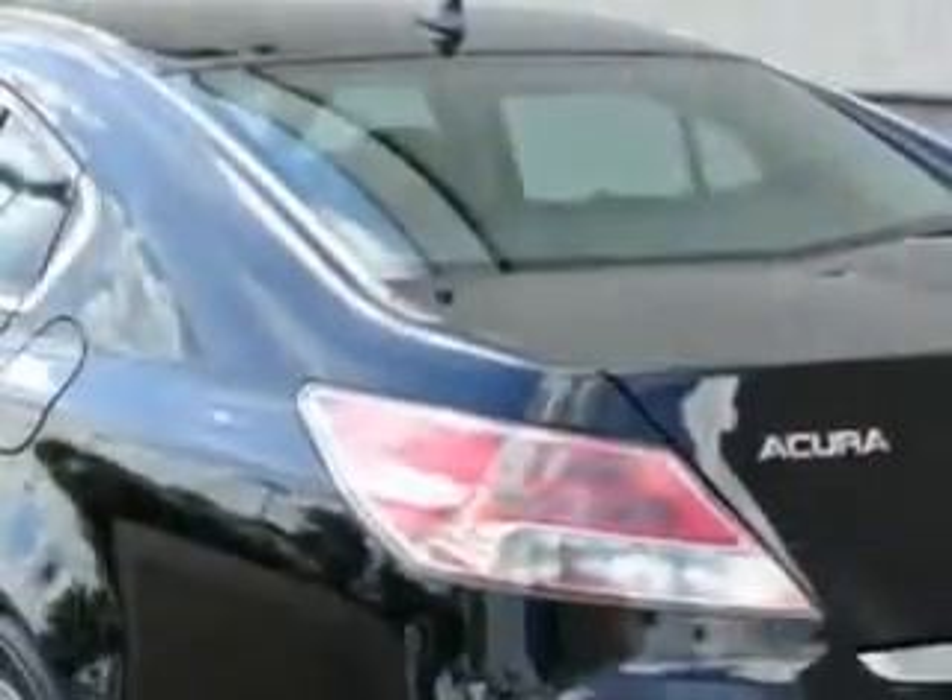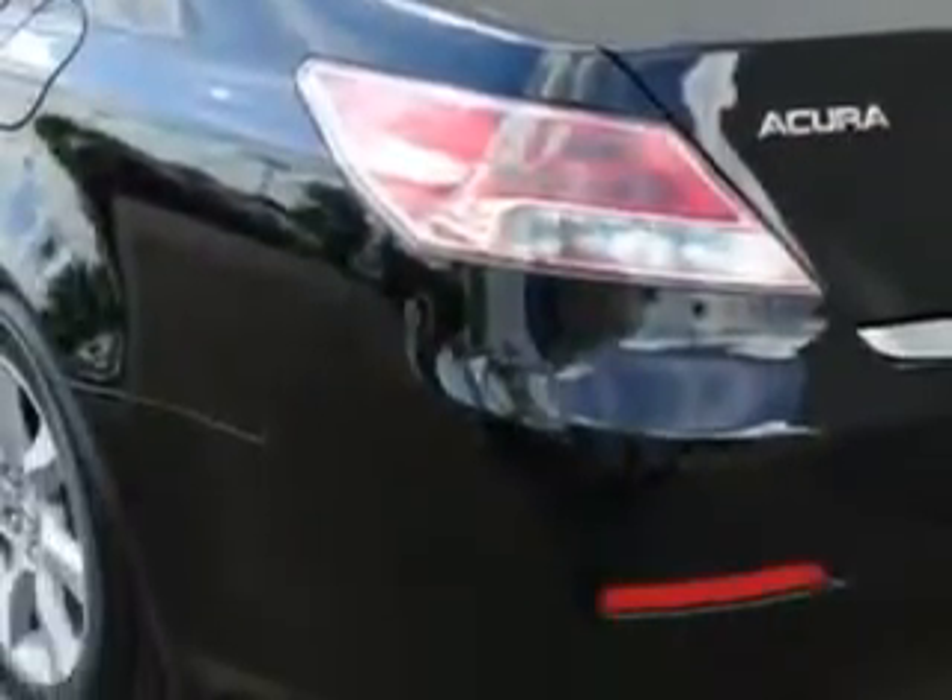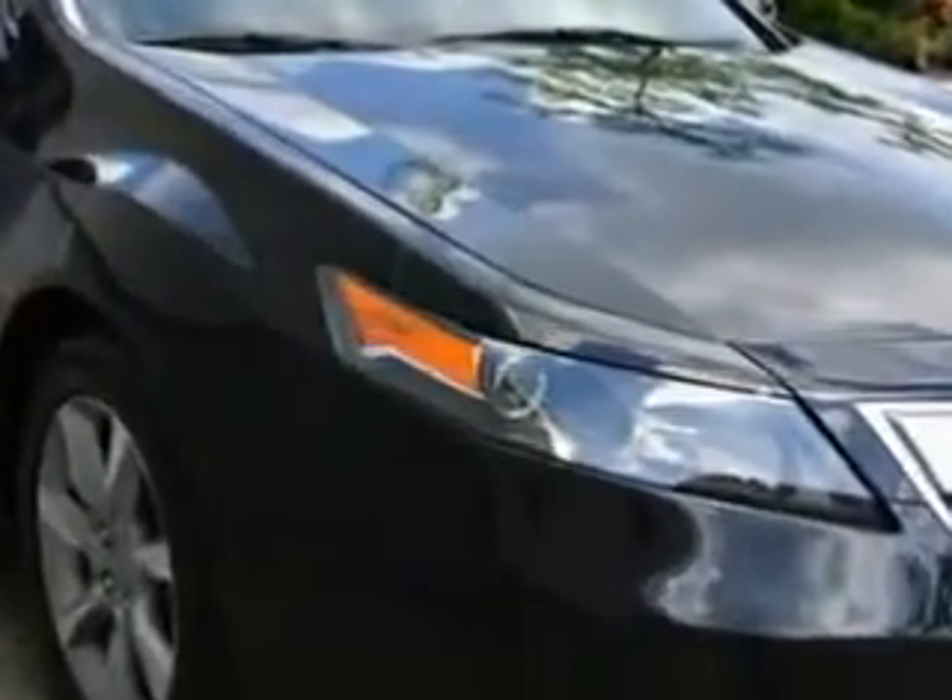Home link system, leather upholstery, moon roof, heated driver and passenger seating, heated outside mirrors, power driver and passenger seating, power moon roof, xenon headlights, turn signal mirrors, and multi-function display.